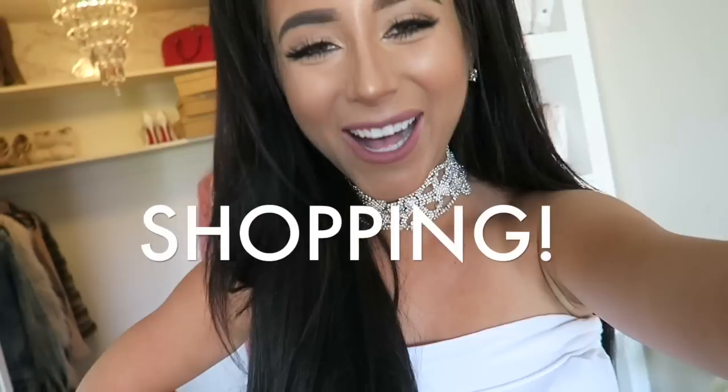Hey guys, it's Amber, welcome back to my channel. You guys might know me from my DIY videos, but today I'm going to show you what I really know best, which is shopping. People are always asking on Instagram where I get all of my fabulous clothes, because I'm always complaining about being broke. I'm going to show you guys how easy it is to look fabulous on a budget with the top five best places to shop online.